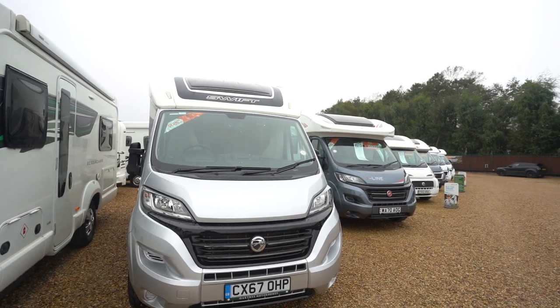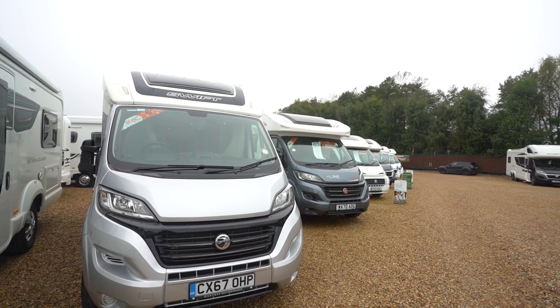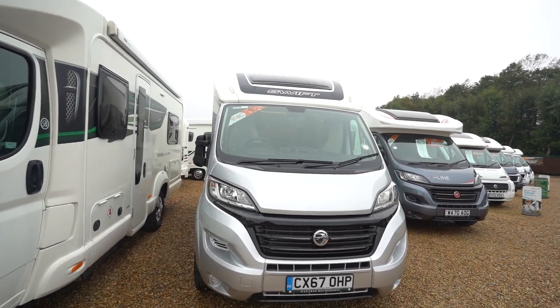I'm going to show you around this Swift Distinction. It's a 67 plate 2017, a manual gearbox with one owner, 2,000 miles, and it's a four berth as well.